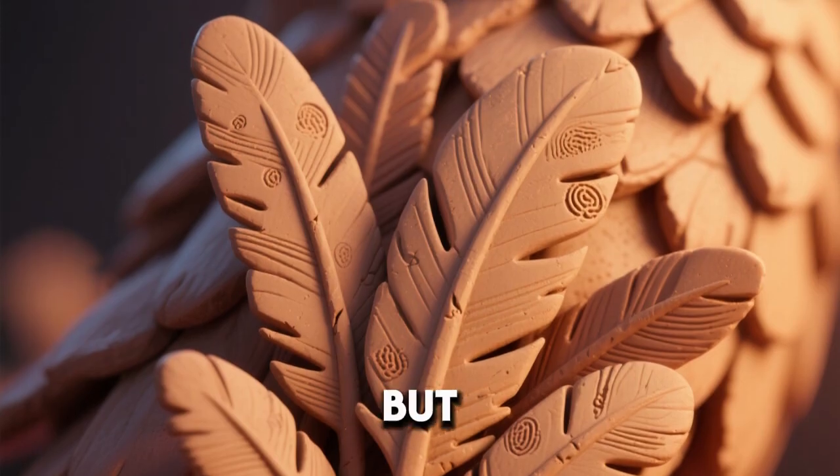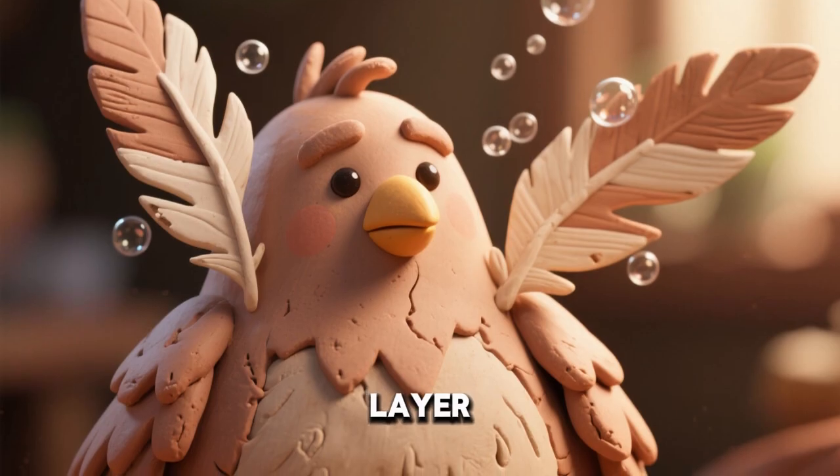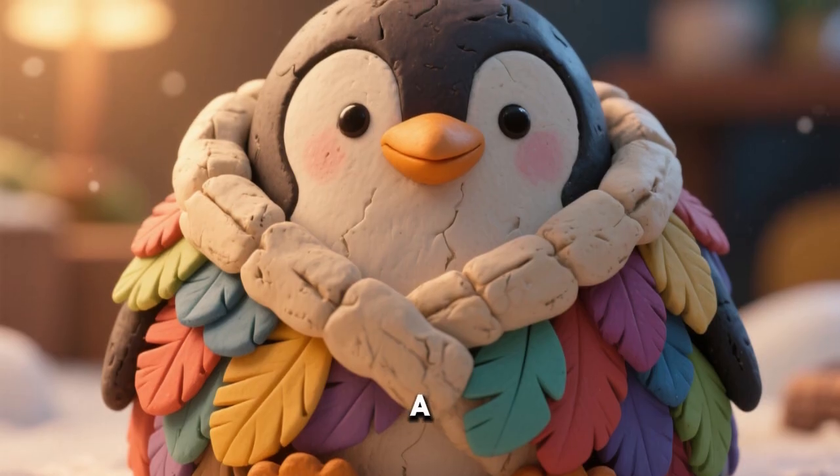Each feather is small, but packed tightly together. Air gets trapped between feathers to make a warm layer. This trapped air works like a natural blanket.